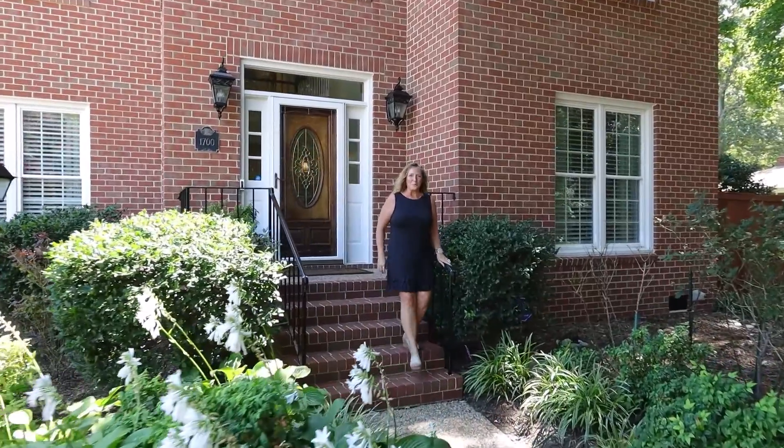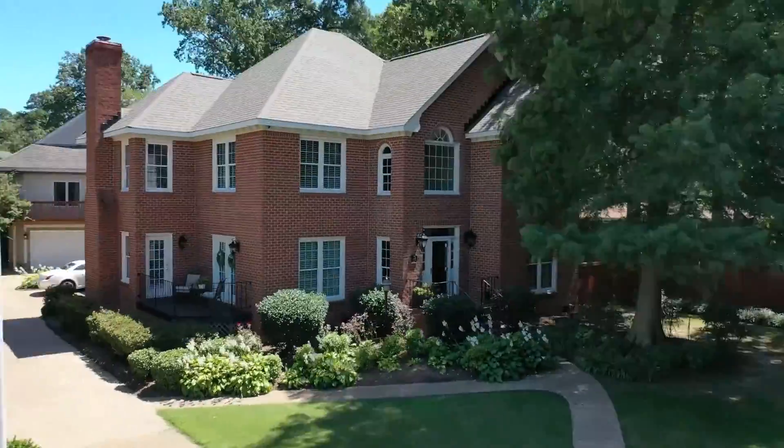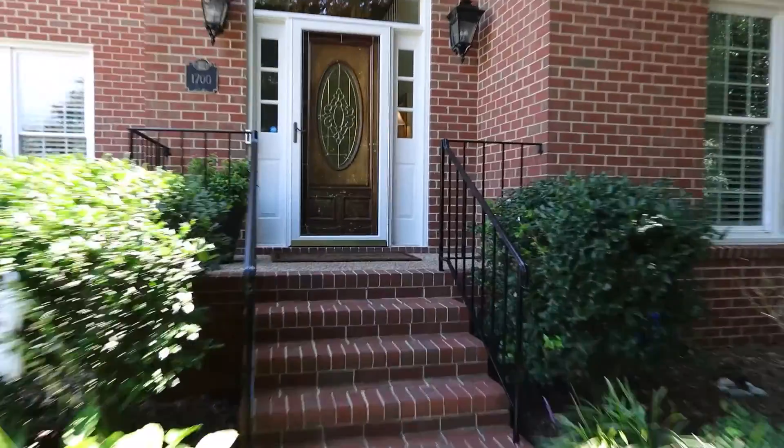Hi, I'm Chris Faircloth with Coldwell Banker Premier, and welcome to 1700 Caversham Mews. You're going to love this 3,790 square foot home. Come on in, check it out.